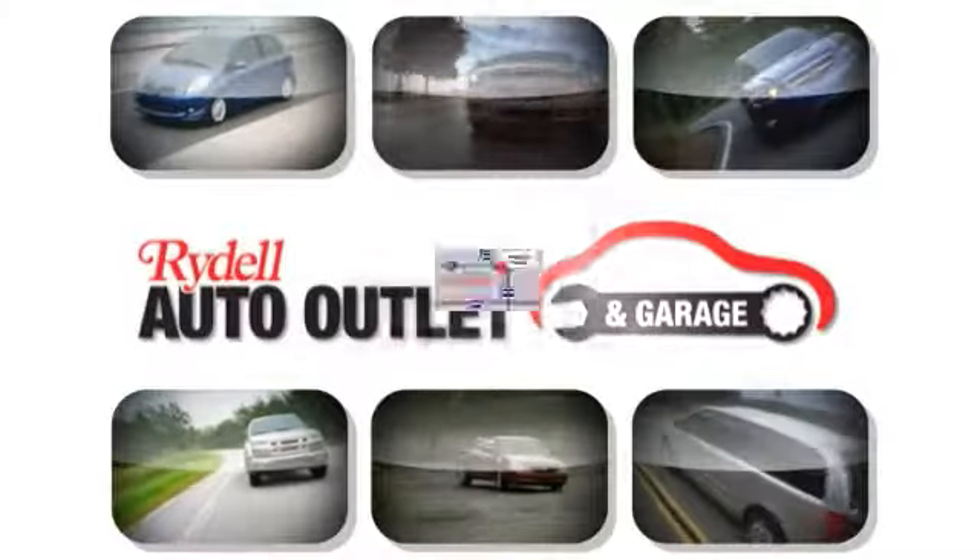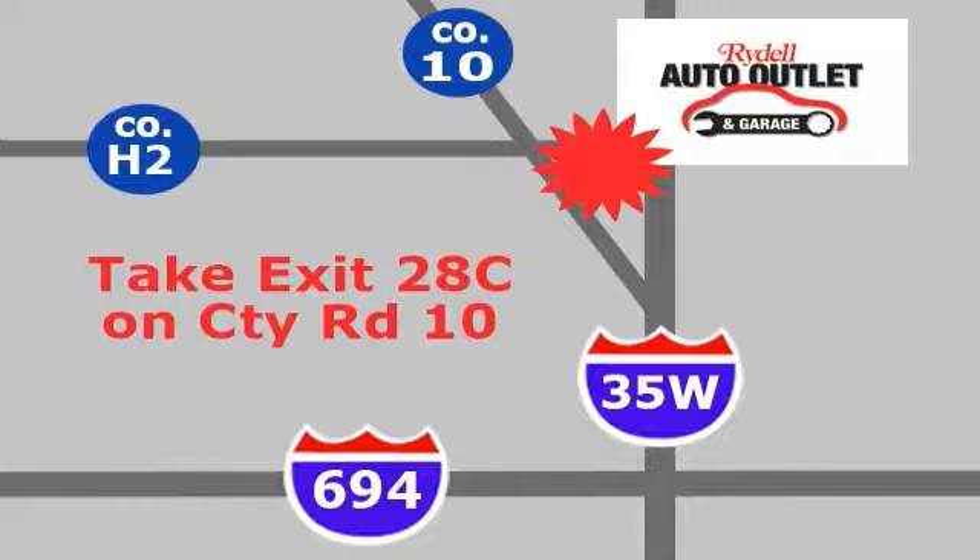Your satisfaction is our goal. We are conveniently located at 2375 County Road 10 in Moundsview, Minnesota. We will see you in the next episode.